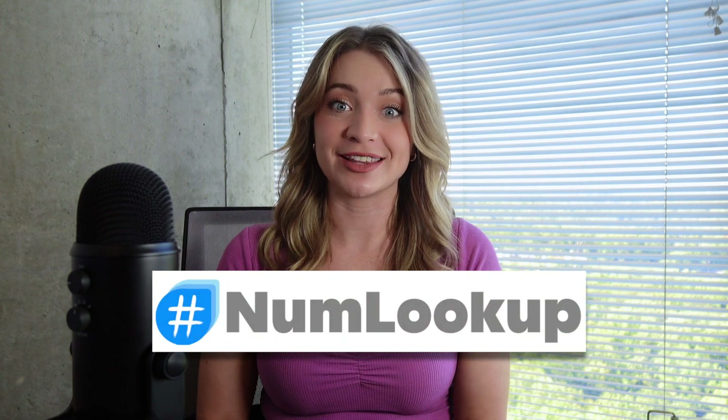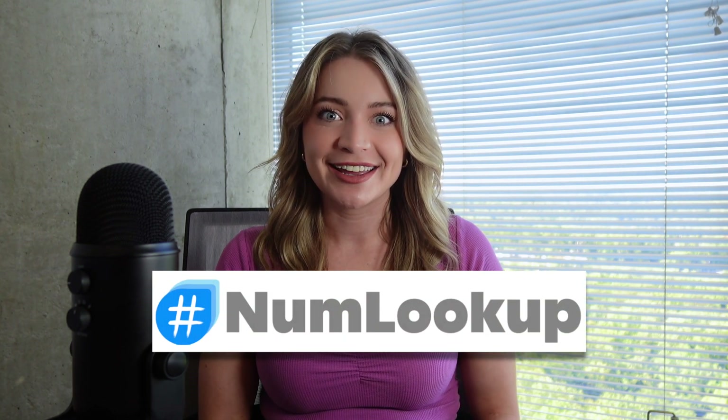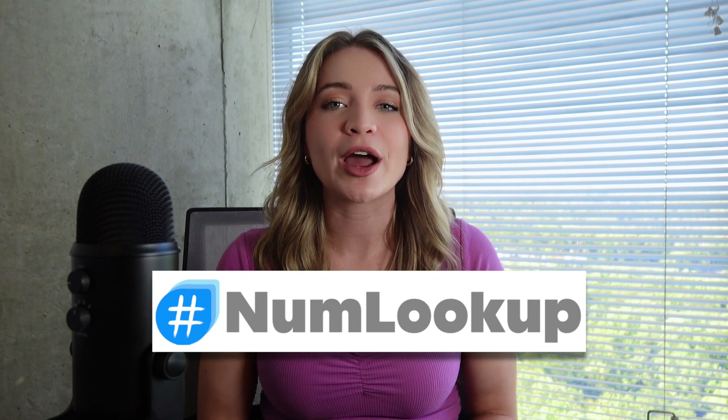I had just interviewed for a new job and I wanted to make sure it wasn't the hiring manager. So I embarked on my detective journey and I stumbled upon this amazing website that's not only super easy but also completely free. And what's even better is that it doesn't even require a sign-up.